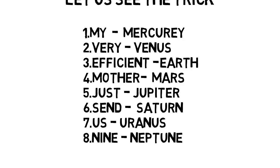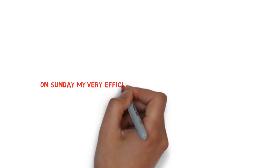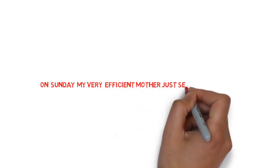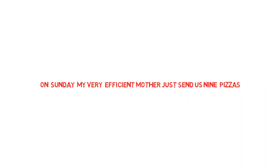If you remember this sentence, you will get all the answers on the solar system. Once again: 'On Sunday, my very efficient mother just send us nine pizzas.' Here, Sunday means Sun, my means Mercury, very means Venus, efficient means Earth, mother means Mars, just means Jupiter, send means Saturn, us means Uranus, nine means Neptune. If you remember this sentence, you will get all the answers.